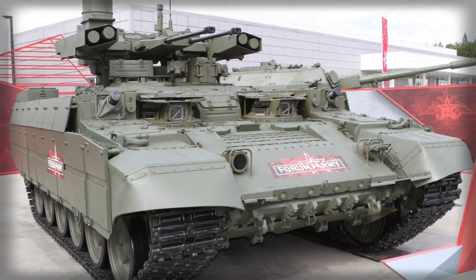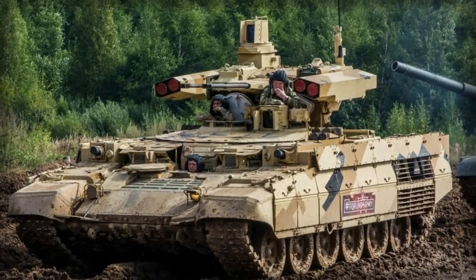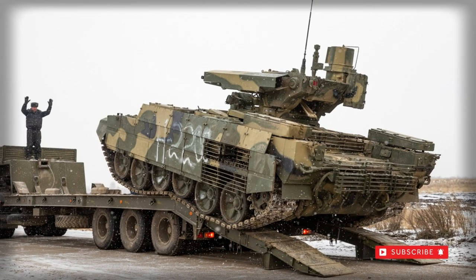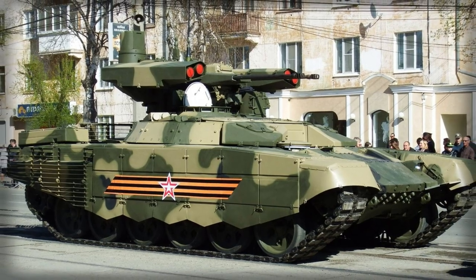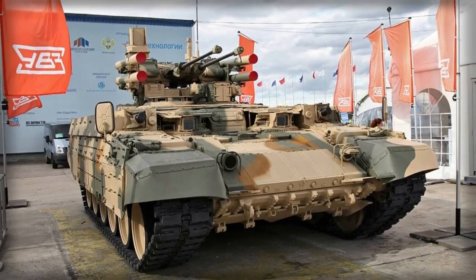Uralvagonzavod has offered a Terminator 2 package to retrofit existing T-72 MBTs for the Heavy Armored Support Vehicle role. Despite its Cold War roots, the T-72 maintains healthy active numbers with many operators across the globe, from Algeria and Angola to Vietnam and Yemen.